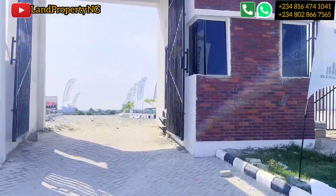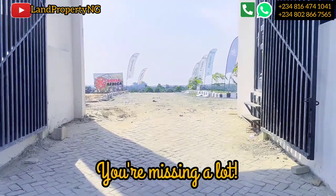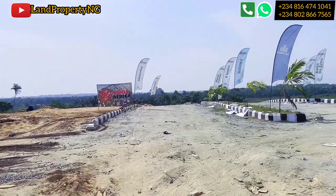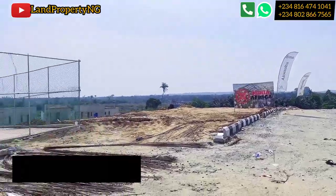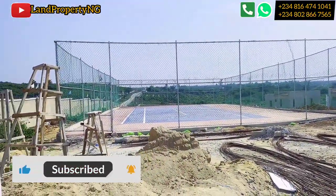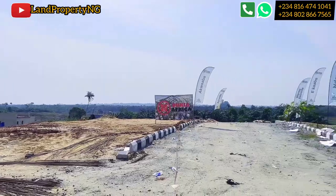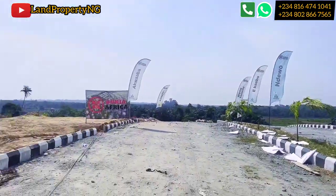This is Dookia Africa and if you have not gotten a plot here, you are missing out because a lot of development is taking place in this very sterling environment that every wise investor is running to in order to buy property. This is the basketball court which is currently ongoing — we just finished our allocation and I decided to come here to show you this development taking place in Dookia Africa.